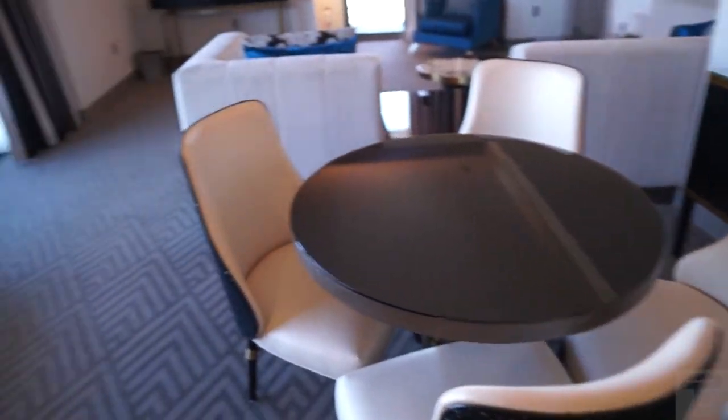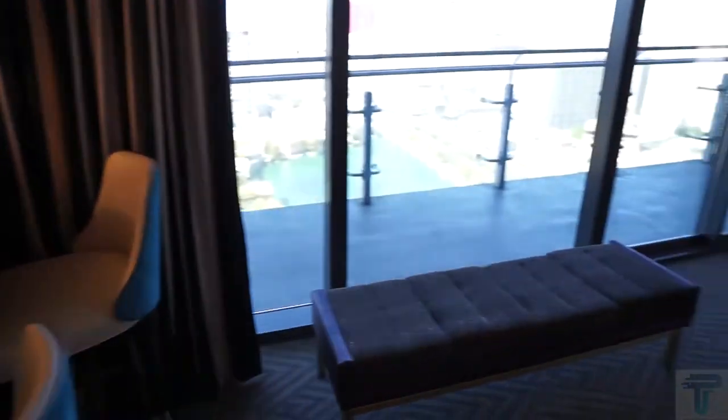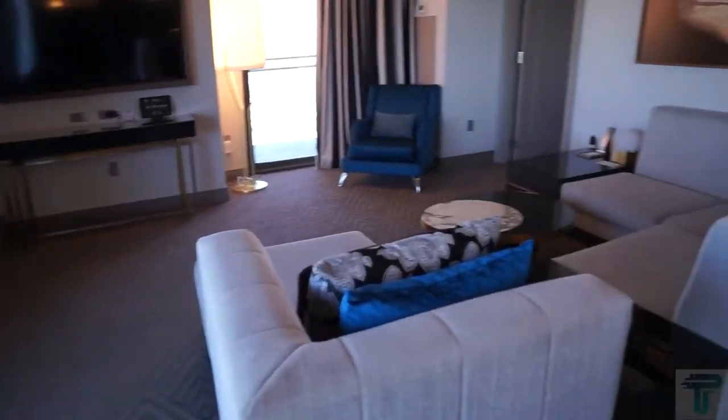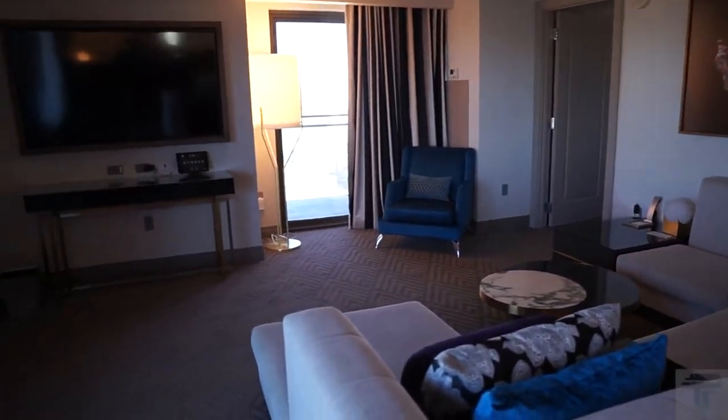Here in your dining room you've got a table for four, so if you've got a group of people, you've got a nice space to hang and relax. And then here are some bar stools — very nice space if you want to have a good little party suite.